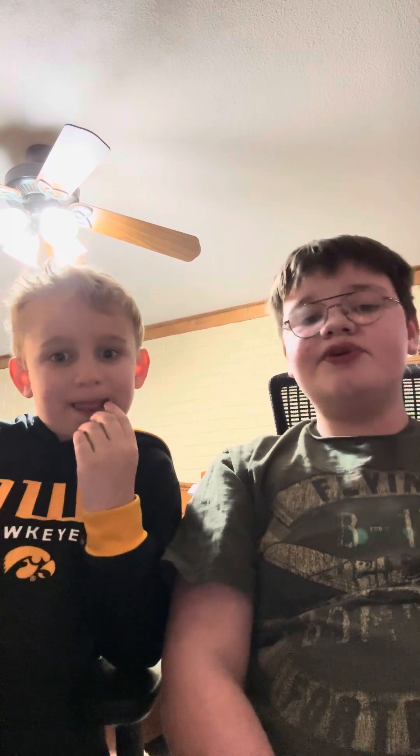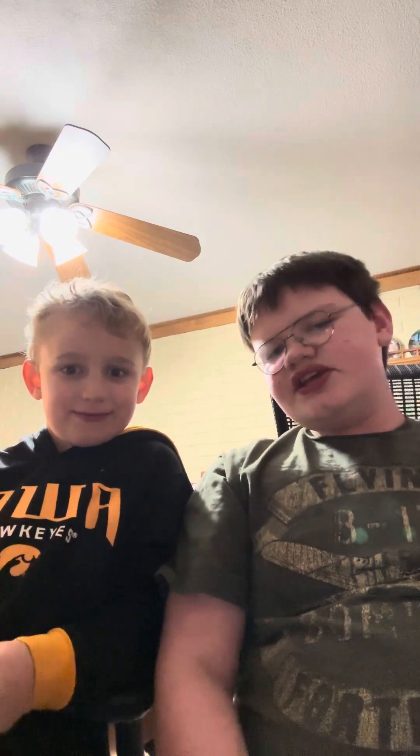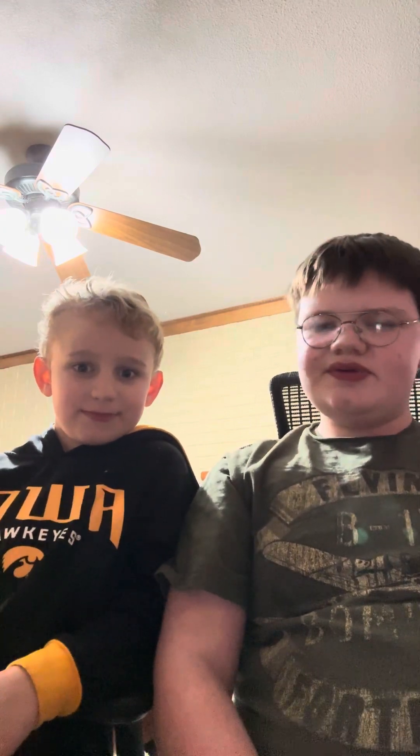Hello guys, we're here today with another video. Today we're gonna be ranking Prime. I know I said I wouldn't do a face reveal until 10,000 subs, but today we're gonna do it — so this is my cousin Des. I think I've already said this but we're gonna be ranking Prime today.